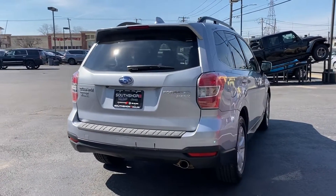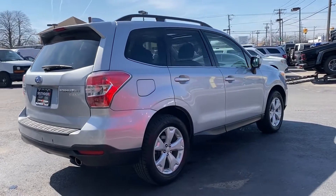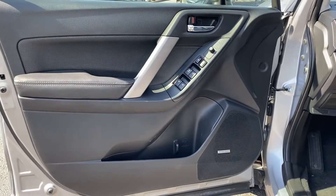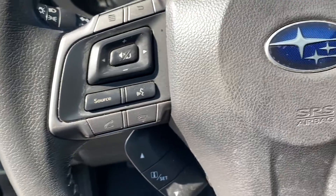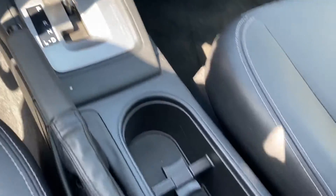Never get bored with the numerous premium built-in features such as satellite radio, all-wheel drive, heated side view mirrors, leather seats, panoramic roof, moonroof, dual panel moonroof, backup camera, tinted windows, power driver seat, pass-through rear seat.